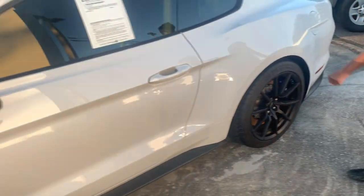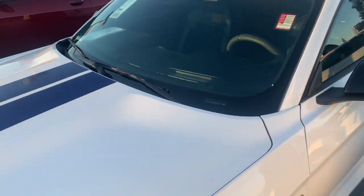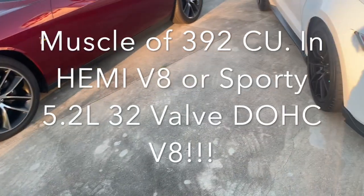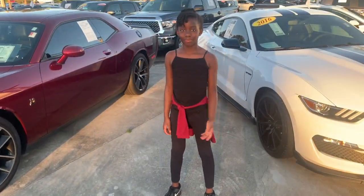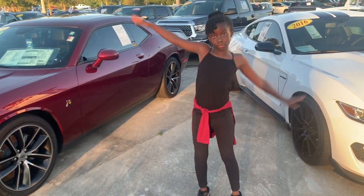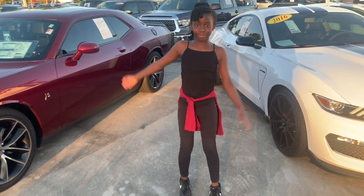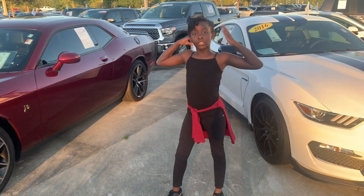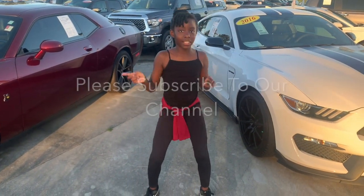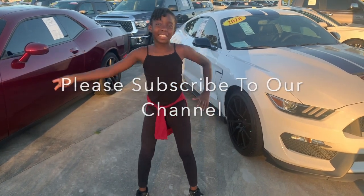Alright you guys, tell the fans a comment down below. Which one do you like? Which one do you think has more bang for your buck? Both cars are located at Legacy Toyota — come on down and talk to Joseph. You can drive home happy. Subscribe, hit the like button, and turn on notifications so you never miss a video. Peace.